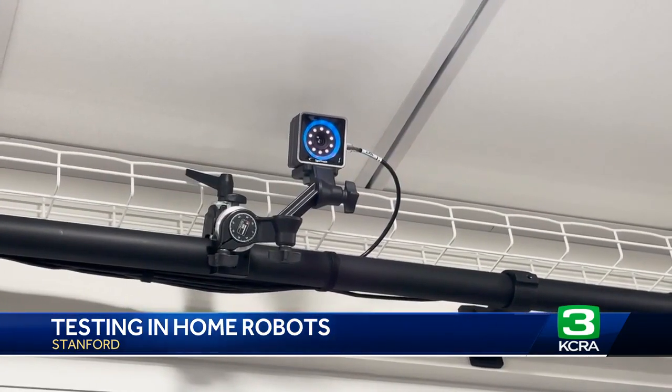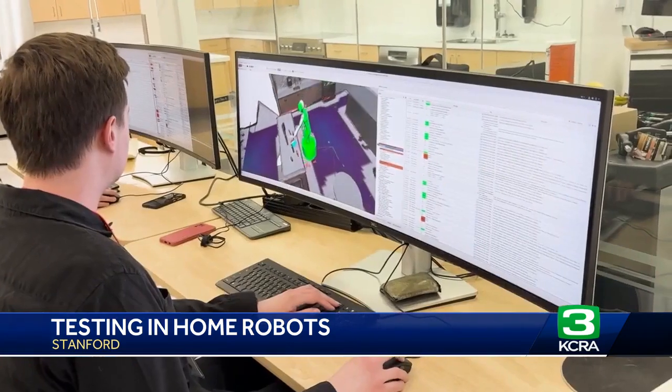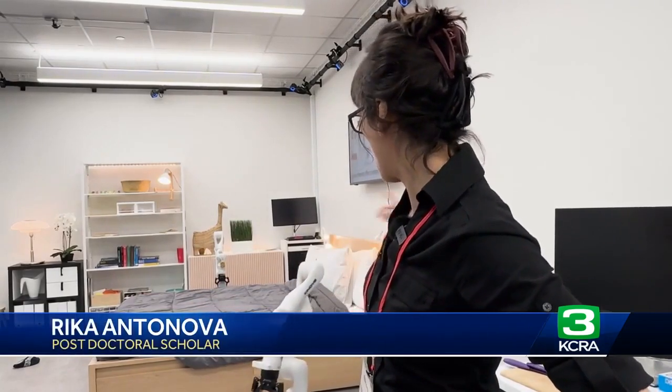Cameras are placed all around each room and they work as sensors for the robots. Students build the robots and then program them to complete the tasks. The user can give a few examples of where different items should go — so for example, throw a dark blue shirt into the black bin.